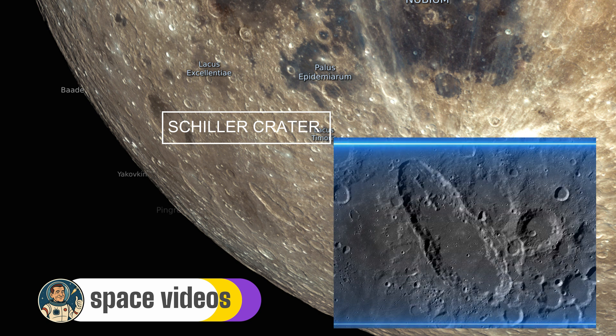Schiller's elongated shape and outer ramparts tell a story of colossal collisions. Named after Julius Schiller, a 17th-century German attorney and cartographer who reimagined constellations with biblical themes, this crater stands out in the rugged terrain around it.